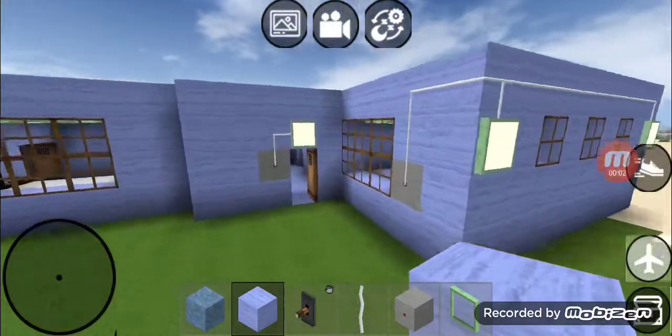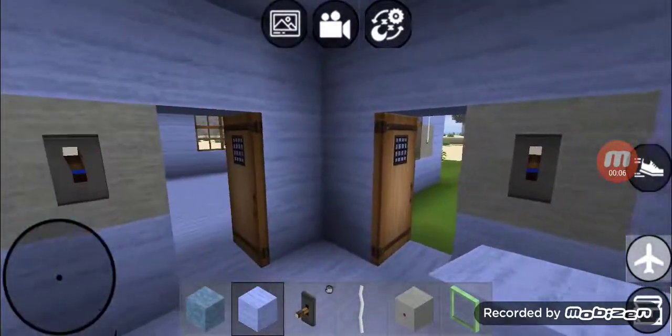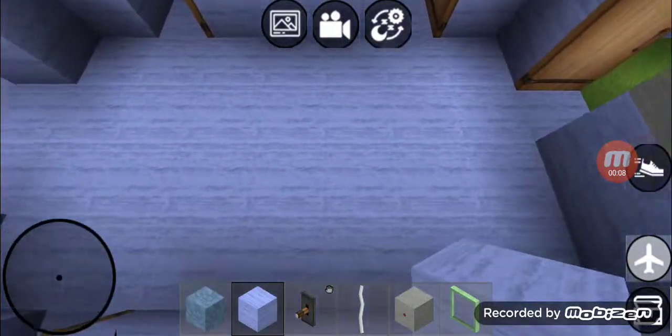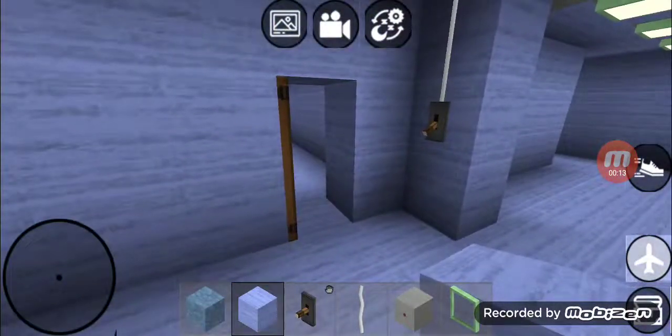Hey guys, today we're going to do a whole new house tour, so let's get started. When we first walk in the entryway, there's a garage, there's a bathroom, and there's an office.